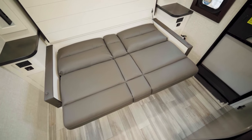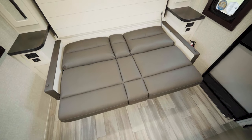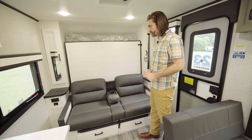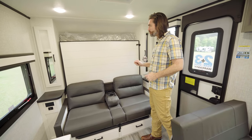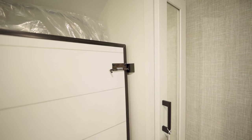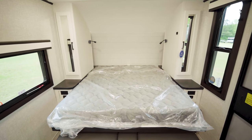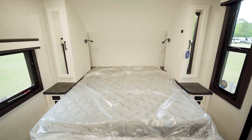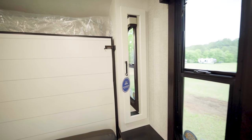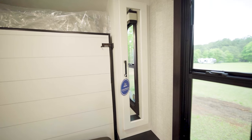This is a jackknife sofa, which means it folds flat — we just lift it up, it drops down and flattens out. You could technically sleep on it if you wanted to. But once that's dropped out, we can pull this little lever over here and the whole thing drops down to reveal the main bed for the unit. Flanking both sides of that, we have closets.